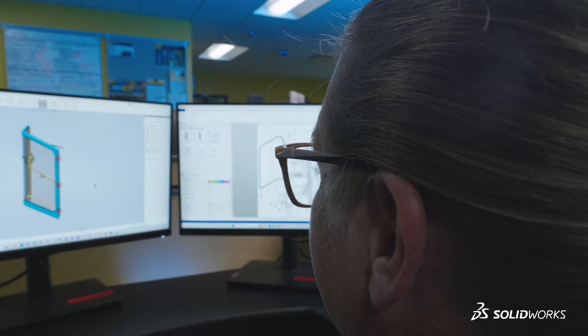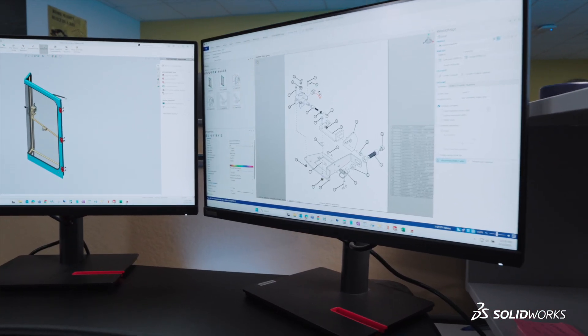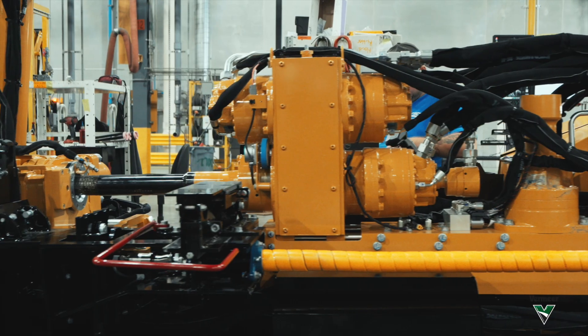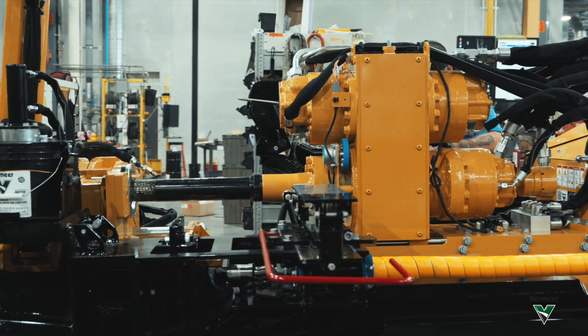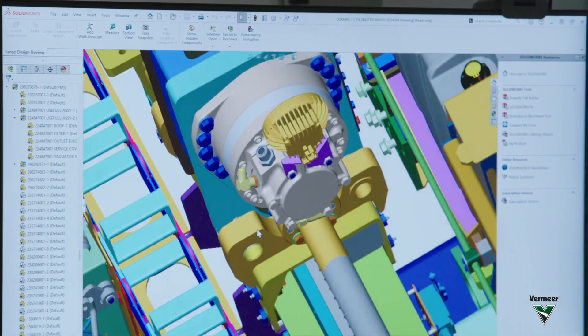One of the advantages of working with SOLIDWORKS is our ability to reuse components throughout many different models of drills. Many of those components can be reused from one drill to another — you take an idea from one drill, size up the geometry with SOLIDWORKS's parametric modeling. It speeds up your process, and when you change a part once, it propagates that change throughout all the assembly models that part is used in.